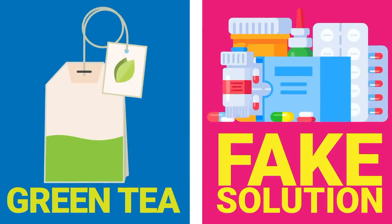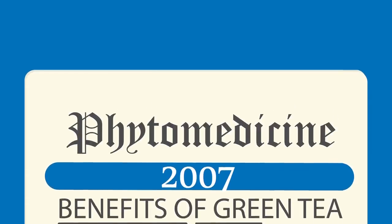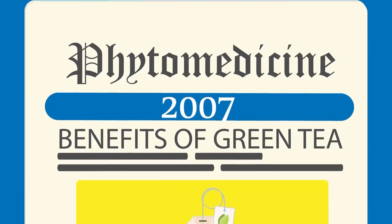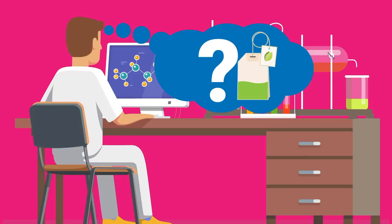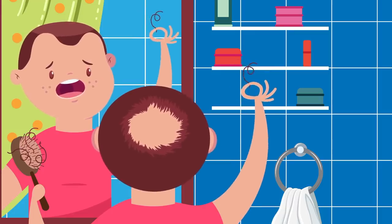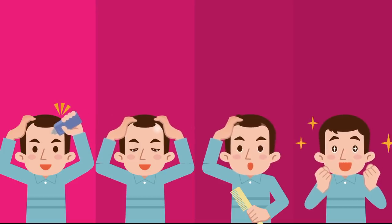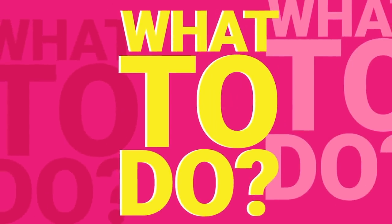So what separates green tea from the other fake hair loss solutions out there? Simple: scientific evidence. The benefits of green tea were tested by a 2007 study in the journal Phytomedicine. These researchers were skeptical of whether or not green tea actually worked, but it turns out green tea really does make a difference. It may not be an instant cure for bald spots or patches, but research shows that green tea nurtures the scalp, slows down hair loss, and paves the way for new hair growth.